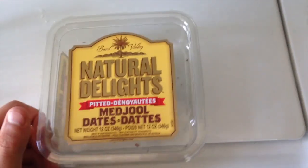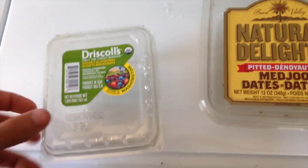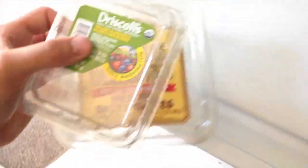YouTube, Veganomics here. I was going to do a 'what I eat' video today, and I'm still going to do it, but I'll just show you the things I've eaten for breakfast since I can't re-eat them. Natural Delights — 12 ounces of dates, 25 medjool dates, not organic but do what I can. These are pitted. One pint of organic blueberries, $2.99 — usually they're $3 to $4.99, so I took advantage of that.